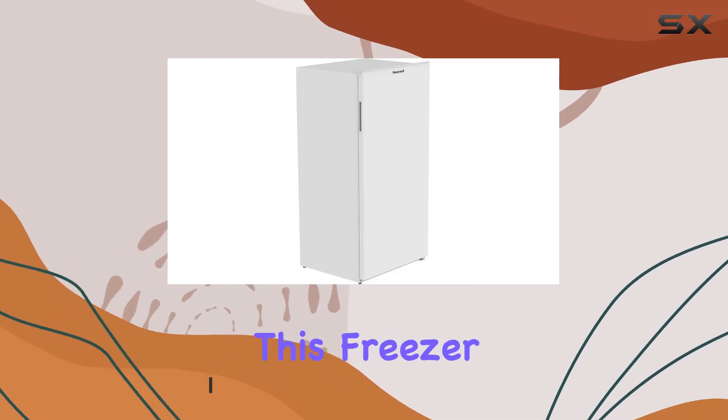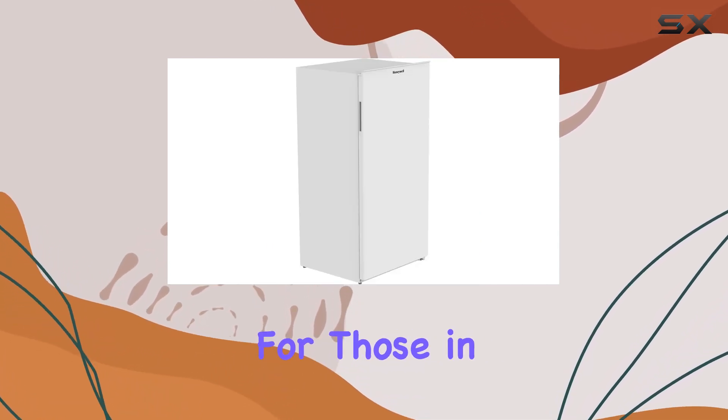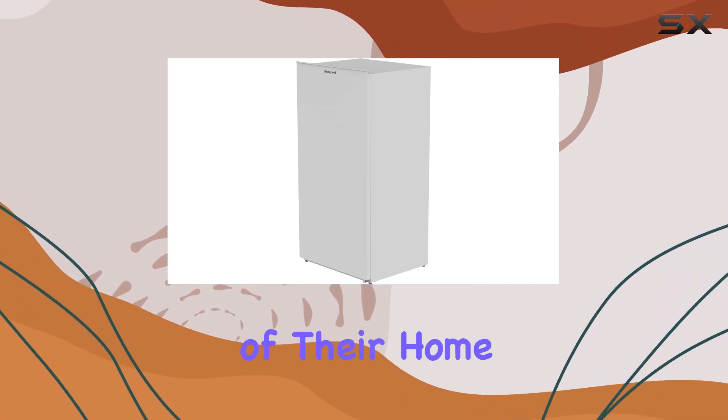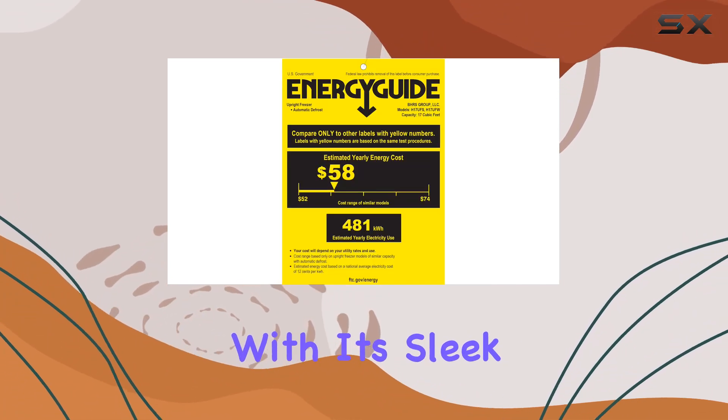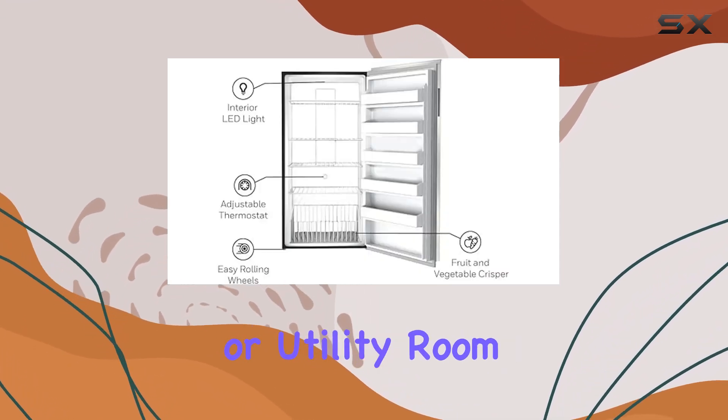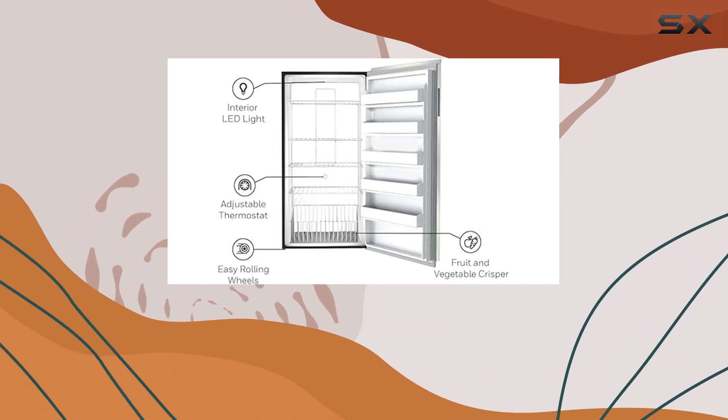At first glance, this freezer seems to tick all the boxes for those in need of substantial storage space without sacrificing the aesthetics of their home environment. With its sleek white finish and stainless steel door, it's designed to fit seamlessly into any kitchen or utility room, complementing other appliances and decor.